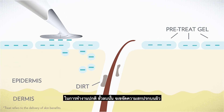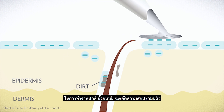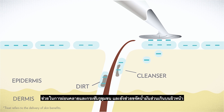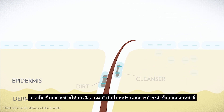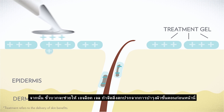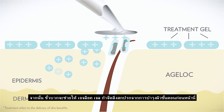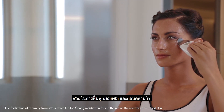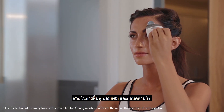Basically, the negatively charged pre-treat gel binds to impurities, softens and relaxes pores, and dissolves and liquefies excess facial oils. Then, the positively charged treatment gel helps remove the impurities targeted in the pre-treatment step, facilitating recovery from stress while reviving and invigorating tired skin.